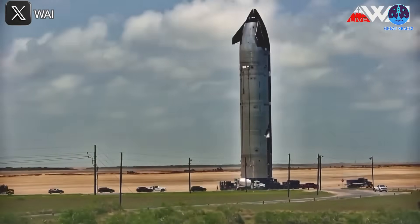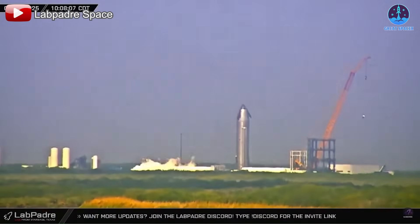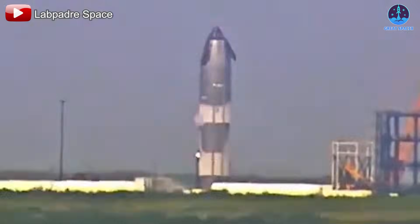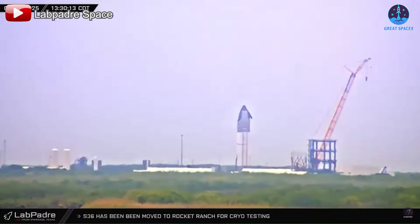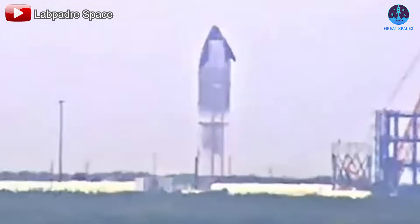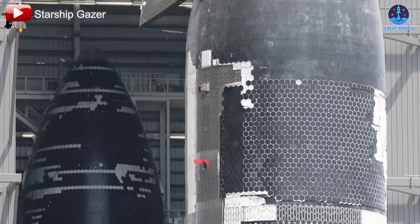Later that day, S36 was transported to the Massey test site. Without wasting any time, SpaceX kicked off its testing campaign early the next morning on the 27th. The team began with a strong venting process, followed by vigorous fuel loading into both tanks of S36. Based on the appearance of frost, it's clear that both tanks were completely filled to push the fuel tanks to their limits. After the fuel loading, the tanks were detanked, suggesting the test went smoothly and was a success.